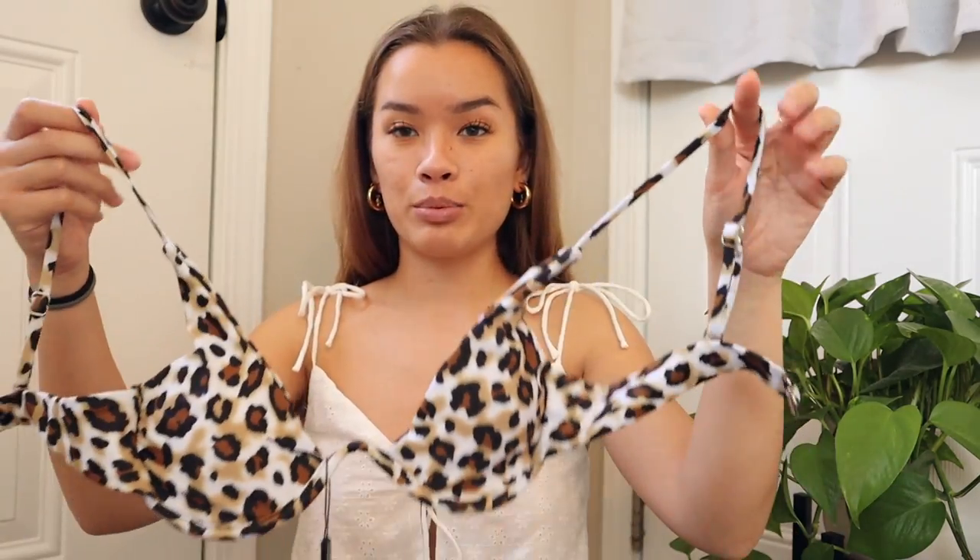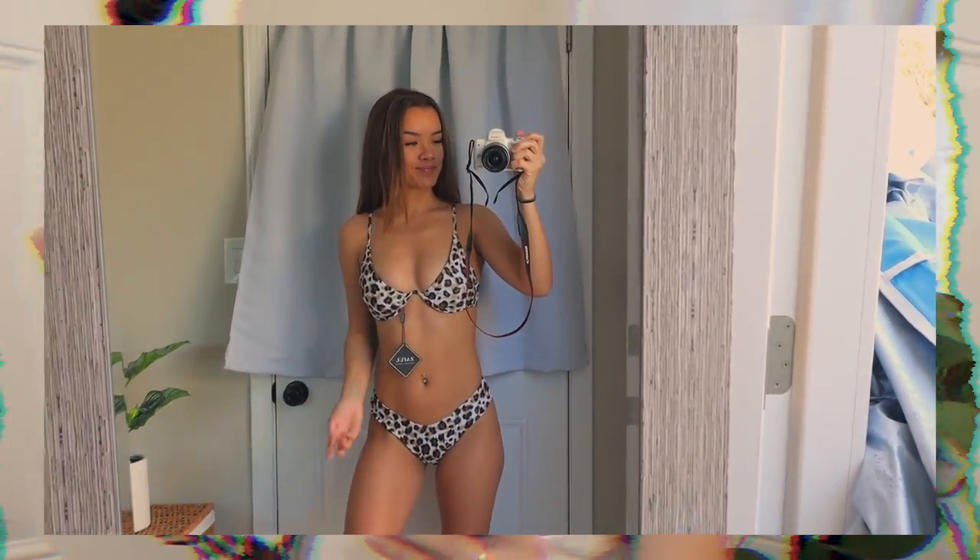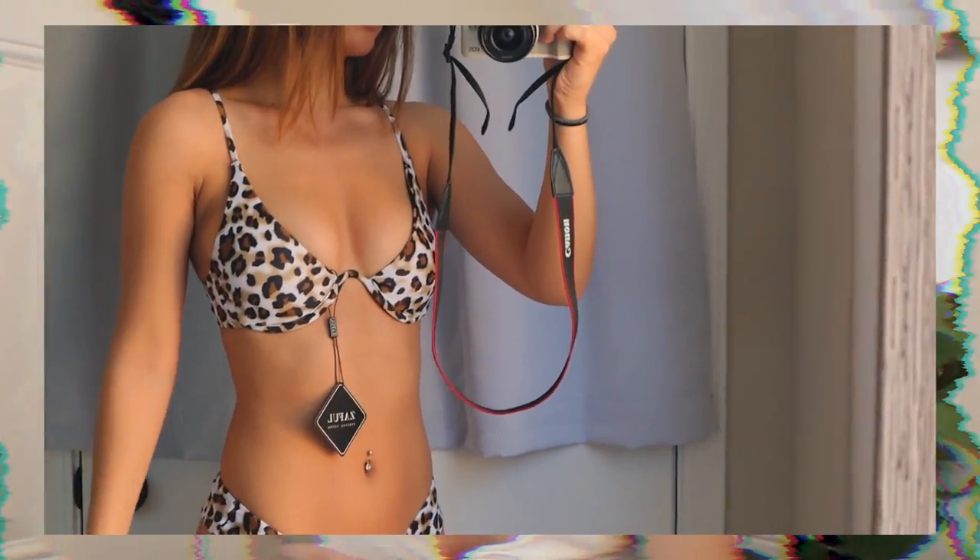The next one is definitely my favorite that I received — it's this cheetah print bikini. It's one of those underwire ones. I got an underwire before and it was so small I couldn't move without issues, but this one fits me perfectly. It's such a flattering top and it clasps in the back with one clasp. The bottoms are just matching cheeky cheetah print bottoms — love it, my favorite style.